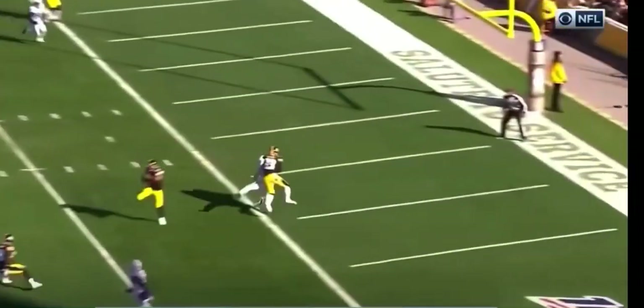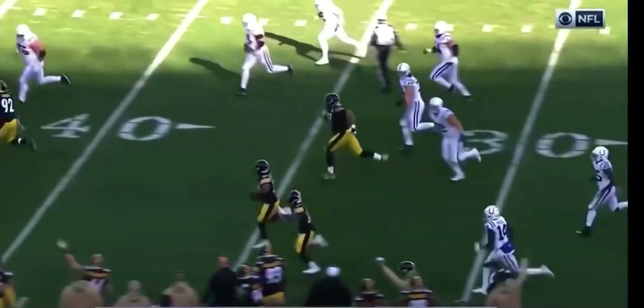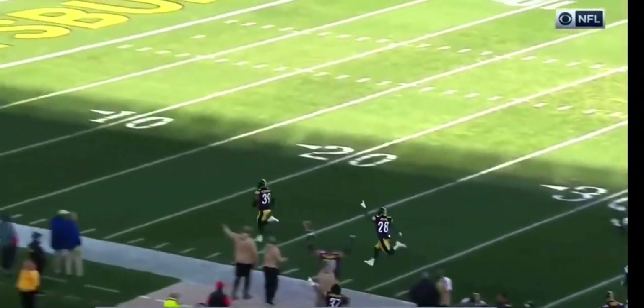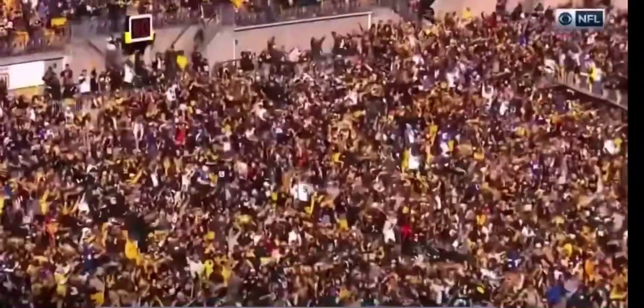Boyer fixes the handle, Boyer throws — intercepted! It's picked up by Mika Fitzpatrick, and Fitzpatrick is gonna go! What a play — 96 yards, touchdown Pittsburgh!